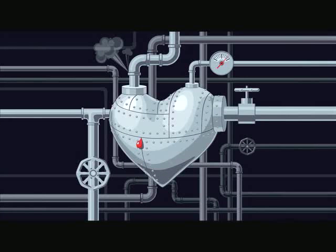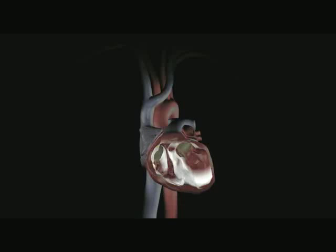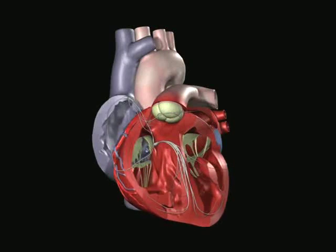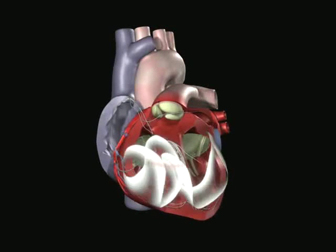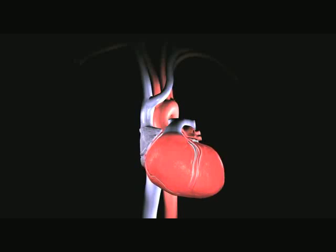First, your heart is a pump. It has a network of pipes along with some valves and pumping chambers. Second, your heart is a complicated electrical system. The heart generates its own electrical signal and uses that signal to run the pumps, causing them to contract and relax in a specific timing sequence. Disease abnormalities in the electrical pathways may cause the normal rhythm to be disrupted, either speeding up or slowing down the electrical impulses responsible for each heartbeat.